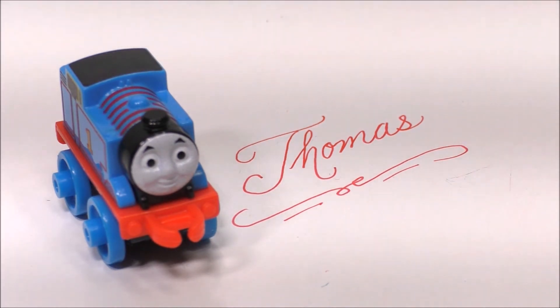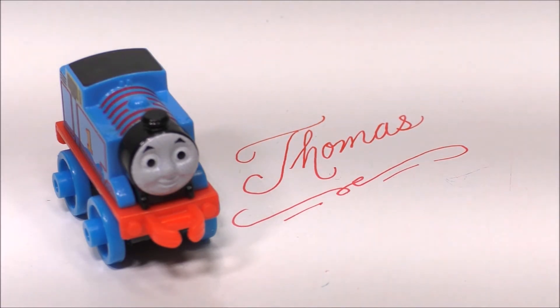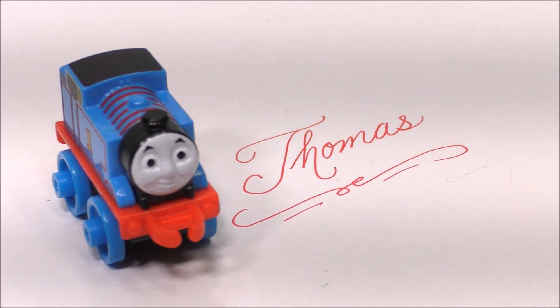Thomas! And that's all there is to it. See you guys in the next video, bye!